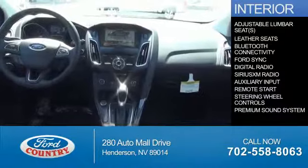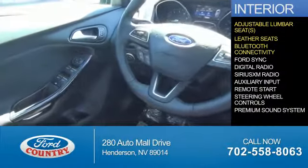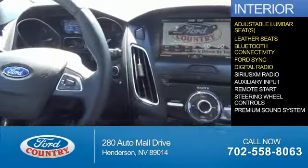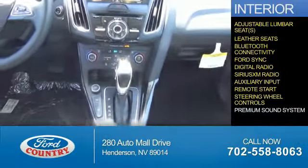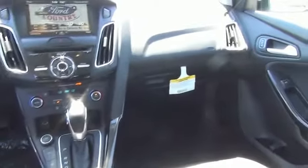Inside you'll find adjustable lumbar seats, leather seats, Bluetooth connectivity, Ford Sync voice activation, digital radio, Sirius XM satellite radio, auxiliary input, remote start, steering wheel controls, a premium sound system — great quality at a great price.